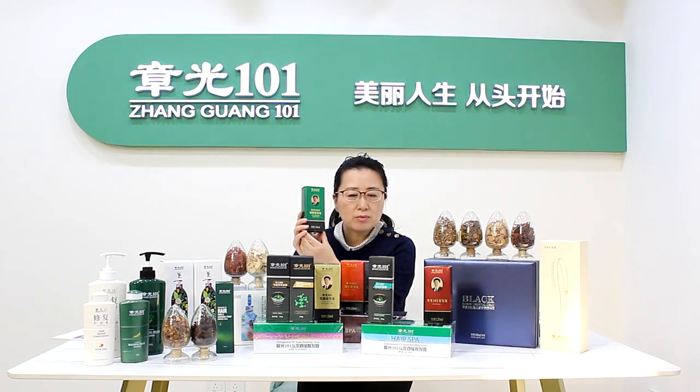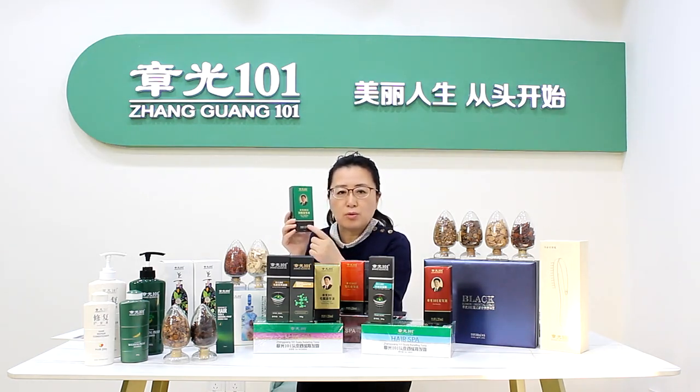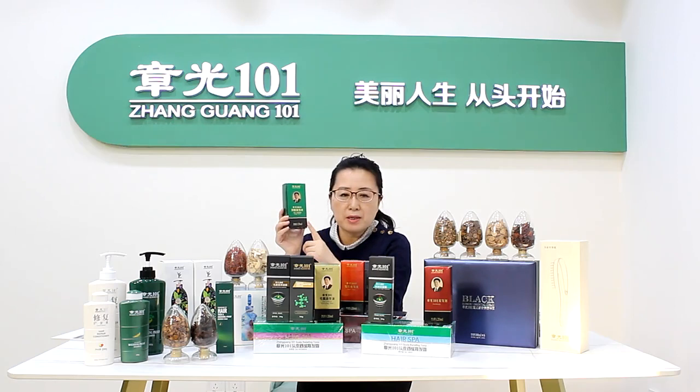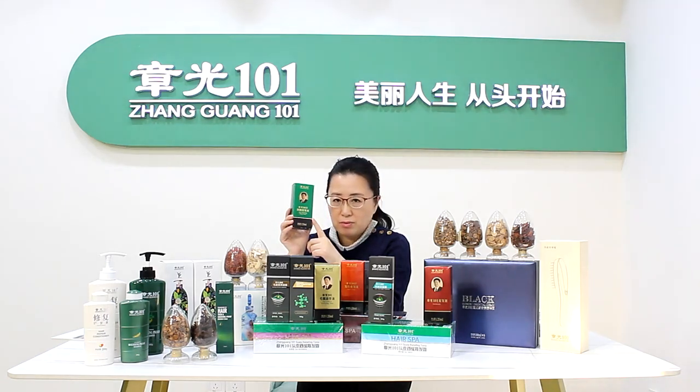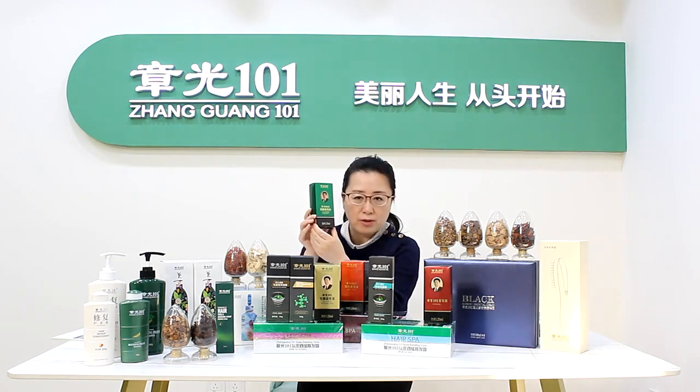Clean your scalp. So you use this product, it is more effective. Zhang Guong 1-1-B Hair Shedding Proof Tonic is the most powerful anti-hair loss product. It is mainly to stop your hair loss, prevent your hair loss, and protect your hair. It can remove the oil on your scalp and remove oil plugs around the mouth of the follicle. Let me show you.